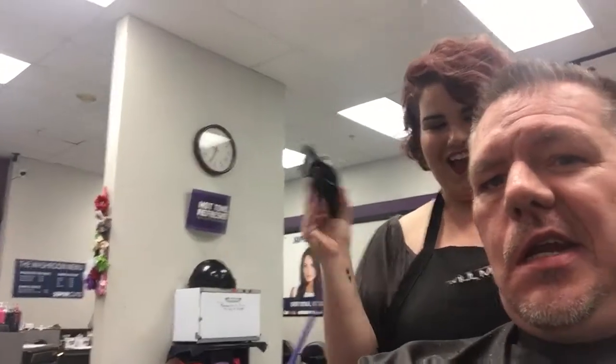You're gonna have to find a stylist that'll work with you. If you come to Supercuts — this is Supercuts right here — they will take care of you. They do it your way, not their way.